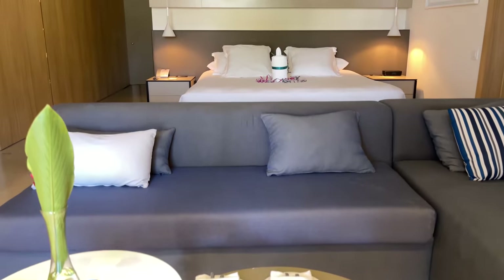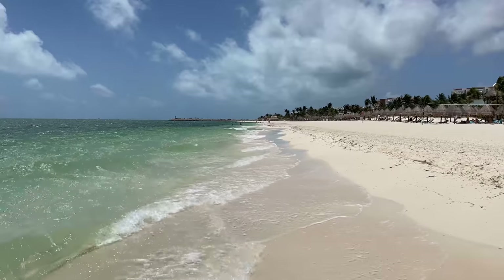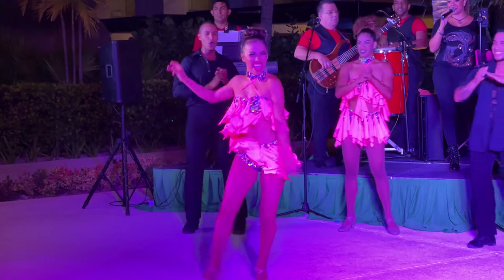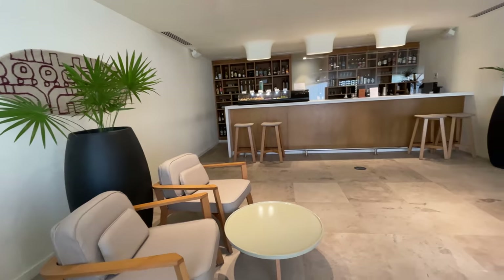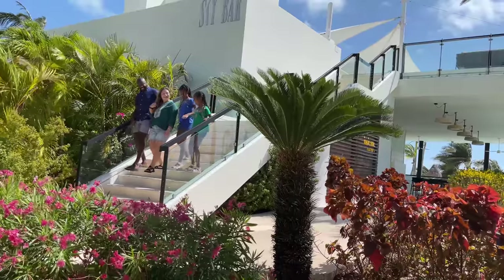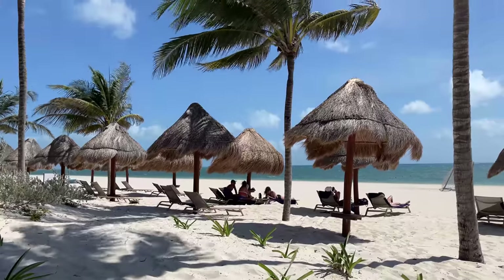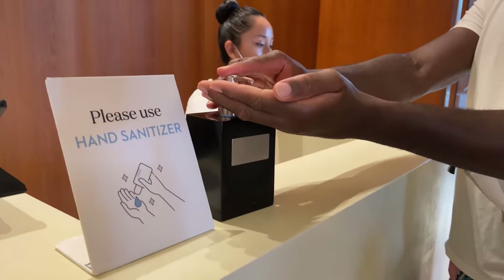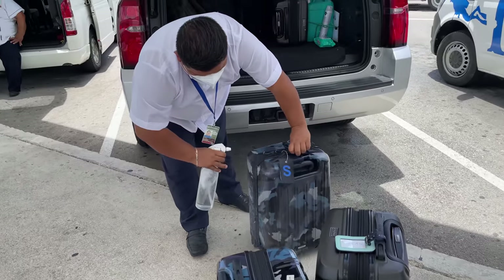In this video, I'll cover the accommodations, the pools, the beach, the dining, the spa, the kids' club, the entertainment, and the extra amenities you'll receive if you book a club-level suite. I'll explain why Finest is a particularly good choice if you're traveling with infants and toddlers. And of course, I'll cover the COVID-19 safety protocols at the resort, so keep watching.